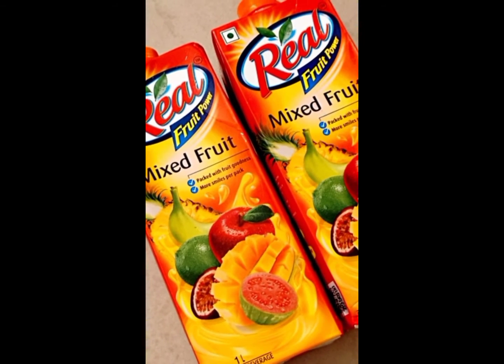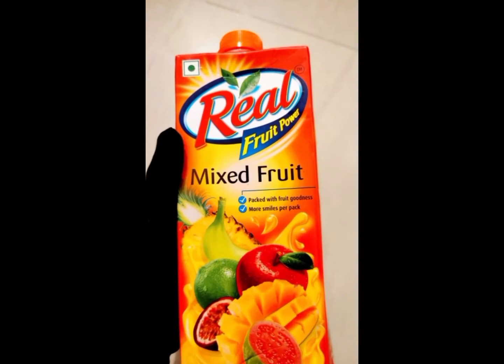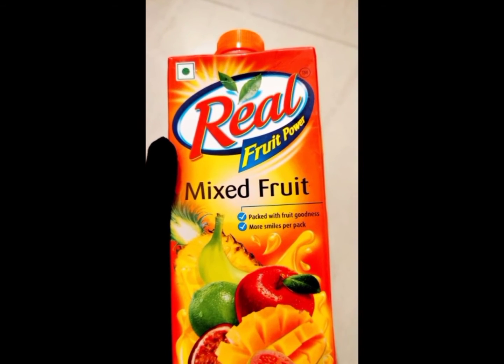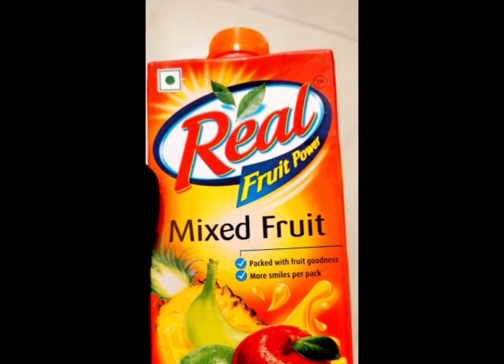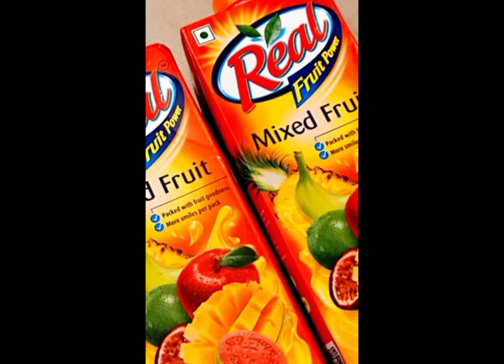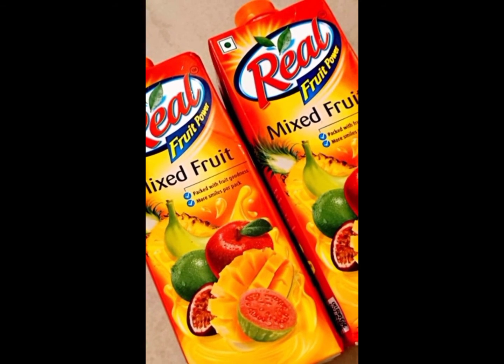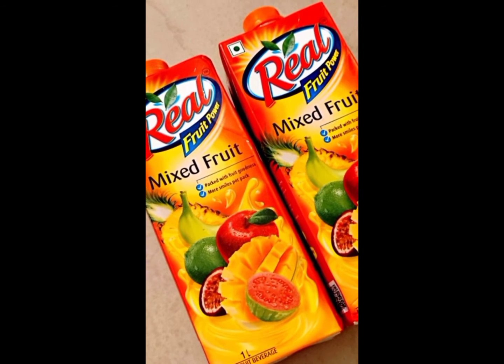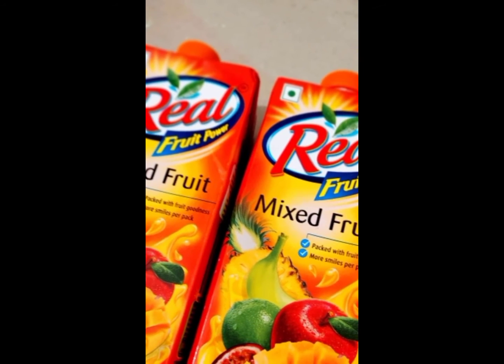It is a good source of nutrients like vitamin C and potassium. This Real Mixed Fruit Juice can be used in the preparation of several cold beverages including cocktails and mocktails. It has the goodness of nine nutritious fruits, is rich in vitamins, and helps to boost immunity and energy levels.